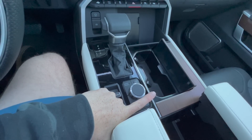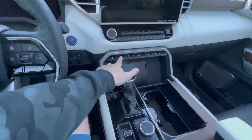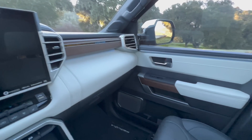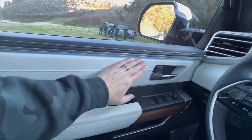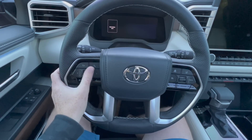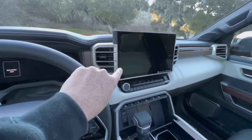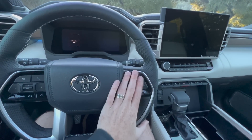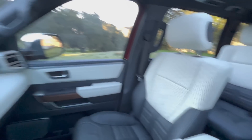The TRD models also have the rear locker, ride-adjustable height, and full 360 camera views. Since this is the Capstone, you get ambient lighting — a nice strip on the door with blue hues. The steering wheel is the same as the Tundra's with all the controls. Because the infotainment is a touch screen, a ton of functionality is actually controlled via the steering wheel — you'll want to get very familiar with those controls.